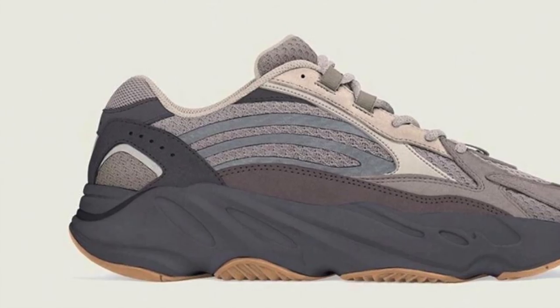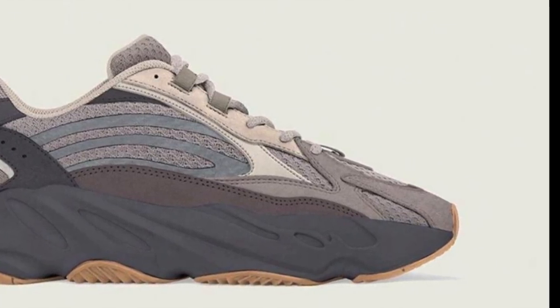Moving on — on the 15th of June they are releasing the Yeezy Boost 700 V2 Tefra. Let's have a look. Comparing it to the other colorways, it has a similar color. For me it's a no-go, and for this one definitely a no-go also. It's very similar to the Geode — this is actually a lighter version of the Geode.